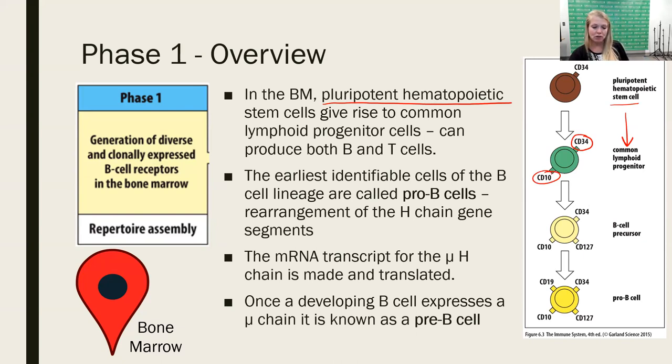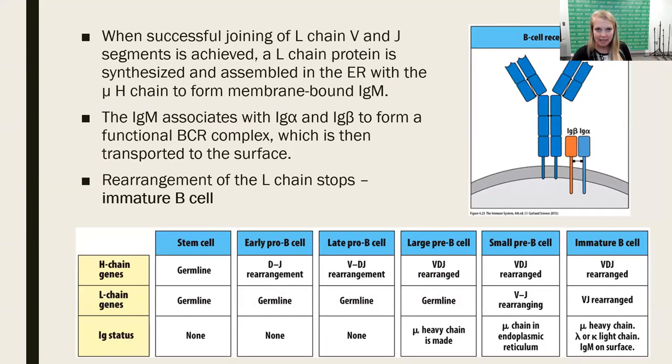At this point, the mRNA transcript for the new heavy chain is made and translated. Once it becomes a pro-B-cell, it's going to have a pre-B-cell receptor on its surface. Moving from the hematopoietic stem cell to becoming a B-cell, the heavy and light chains are going to be rearranged — starting with D and J rearrangement of the variable region, and then eventually bringing in the heavy chain.